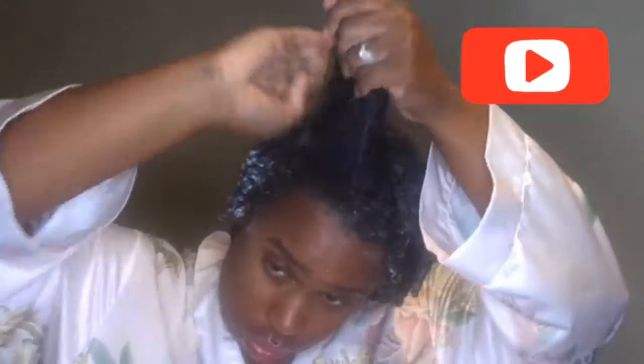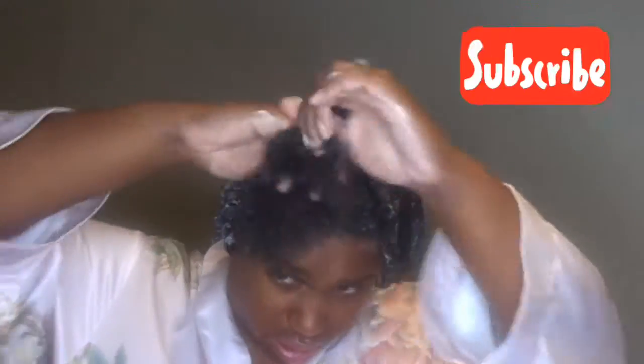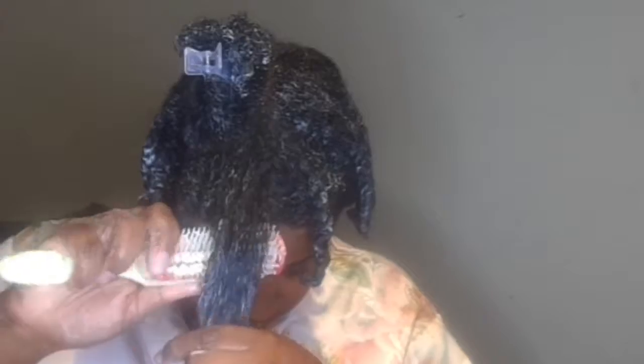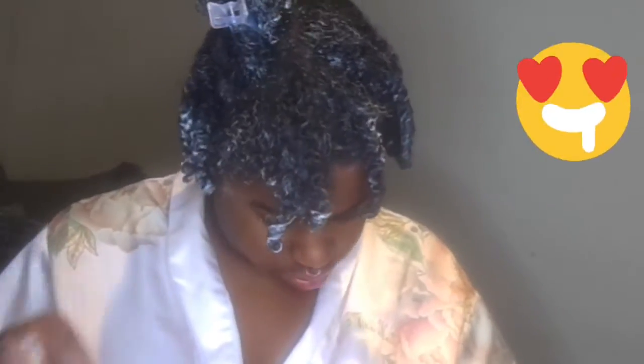Alright guys, if you made it this far in the video, make sure you subscribe — click the red button and the bell next to it to be notified of my next video. I'm going to go ahead and spray my hair because the hair at the front of my head got a bit dry, and then go ahead and apply that deep conditioner. As y'all can see it really helped me finger detangle so good, and the curl definition, guys — I'm moving that demon brush through and it looks bomb dot com. I am so amazed at the curl definition.